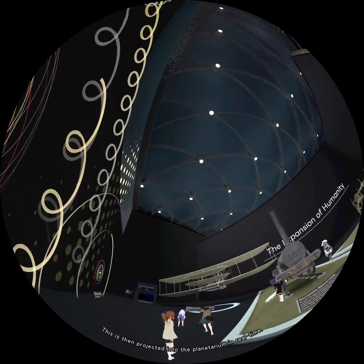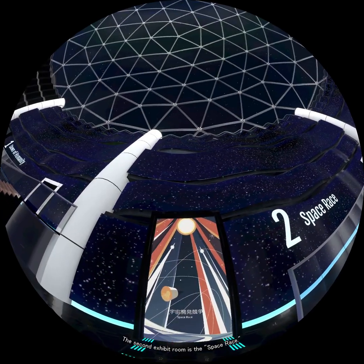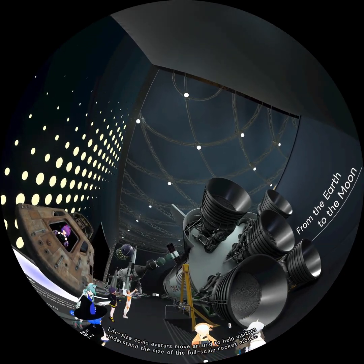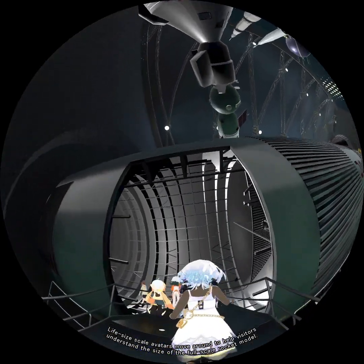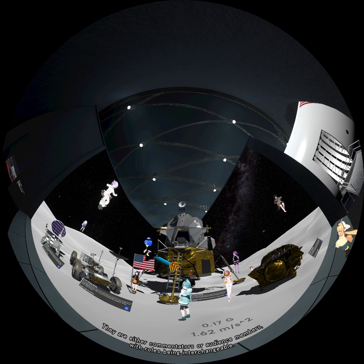This is then projected into the planetarium in real time. The second exhibit room is the Space Race. As you can see, many avatars are visible here. Life-size-scale avatars move around to help visitors understand the size of the full-scale rocket model. They are either commentators or audience members, with roles being interchangeable.